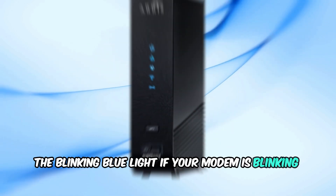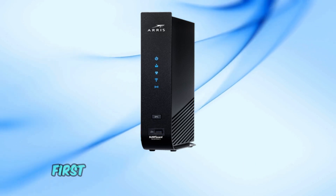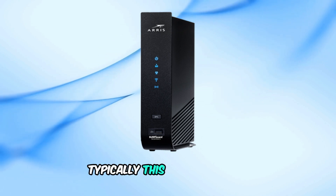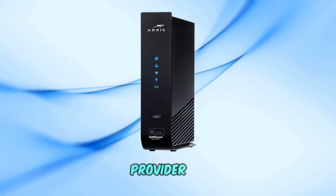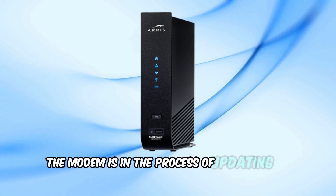If your modem is blinking blue, don't worry, we're here to help you get it fixed in no time. First, let's understand what the blinking blue light on your AERIS modem means. Typically, this indicates that the modem is trying to establish a connection with your internet service provider, ISP. It can also mean that the modem is in the process of updating its firmware.